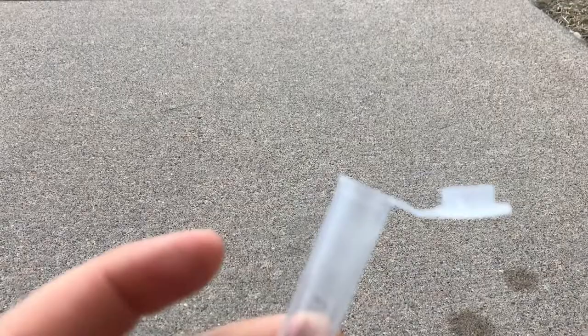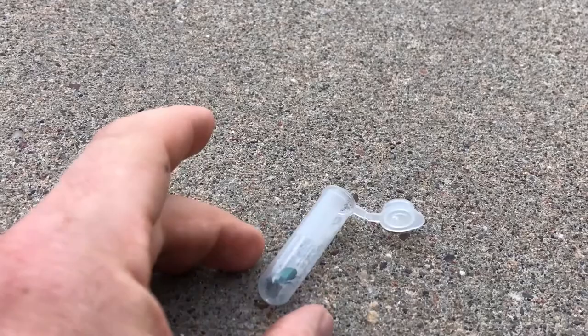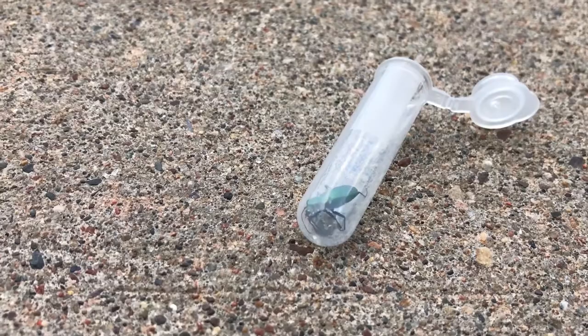Kind of a fun beetle. You can see it really scrambling, wanting to go, so we're going to set it down and just watch it take off. It's got to figure out which direction to go — that speed is how they catch their prey. Yeah, here it comes, there he goes.